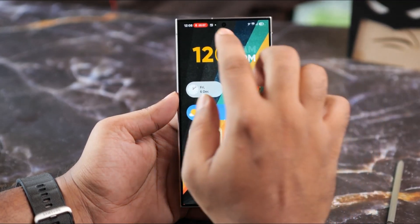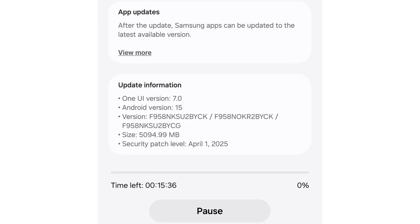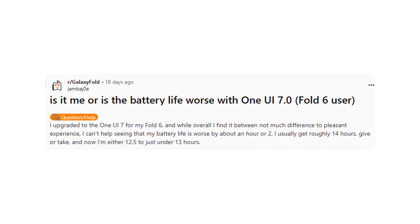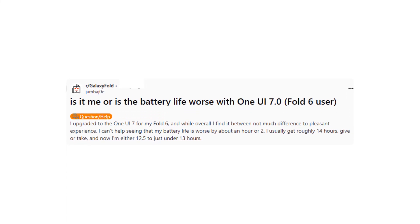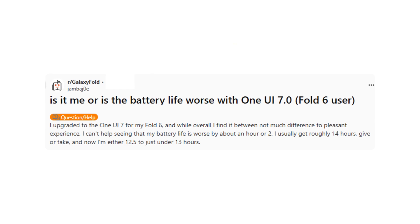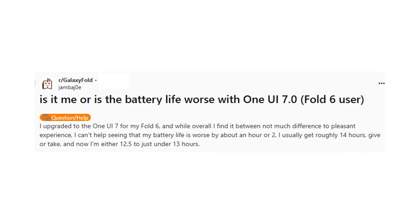However, some users are now reporting battery drain issues after installing the update. According to complaints on Samsung's official forums and Reddit, as reported by Android Headlines, devices such as the Galaxy S24 and Galaxy Z Fold 6 are experiencing noticeably worse battery life compared to pre-update performance.